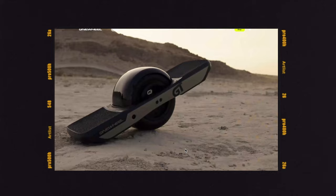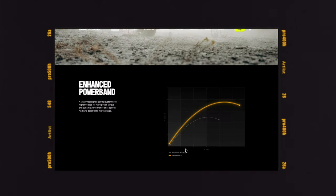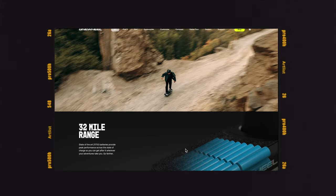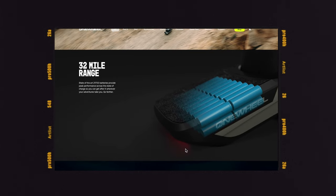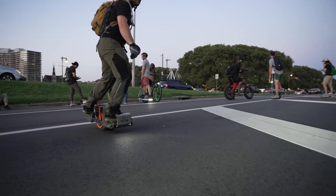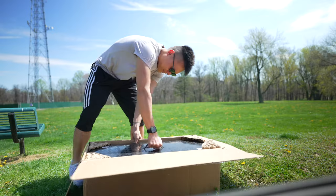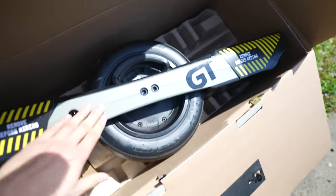Reason number one on why you should get the Onewheel GT is simply the range. With a Onewheel Pint ranging from six to eight miles on a full charge, Onewheels have come a long way. Now we're seeing 20 to 32 miles of range on a single charge, sometimes even more depending on your weight and how you ride — but this can only be seen on the Onewheel GT.